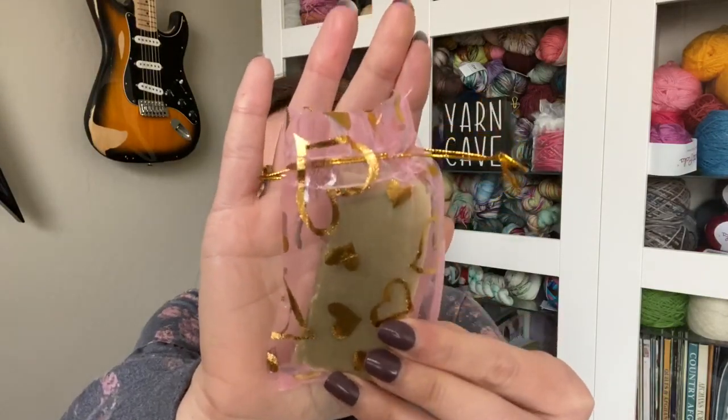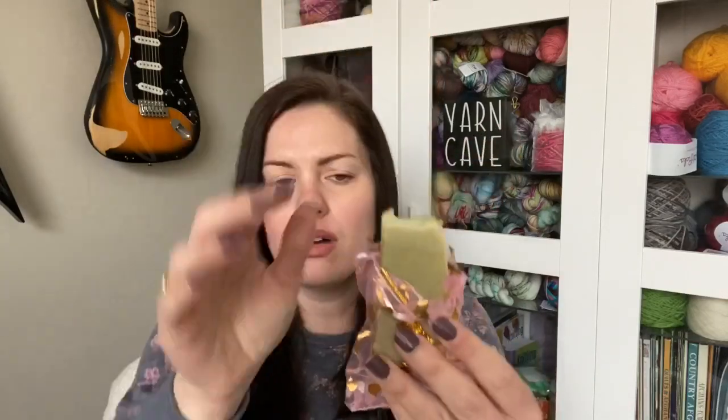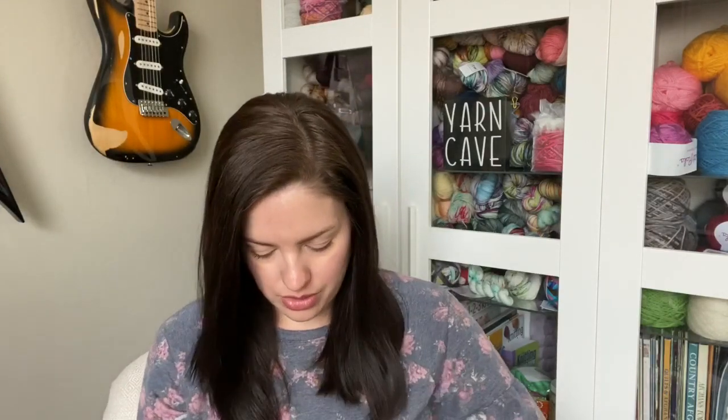Rosemary peppermint soap — that's what the card says. One of the extras, and that is what I'm smelling. Oh man, this smells so good. It's in a cute little bag here. There you can see the soap — oh my goodness, it smells amazing.